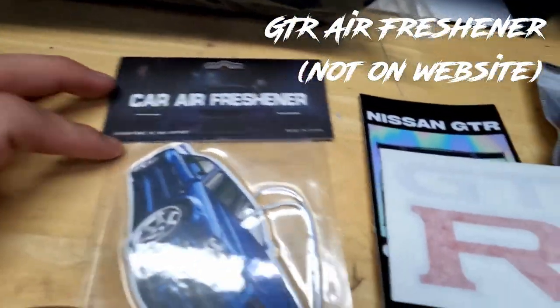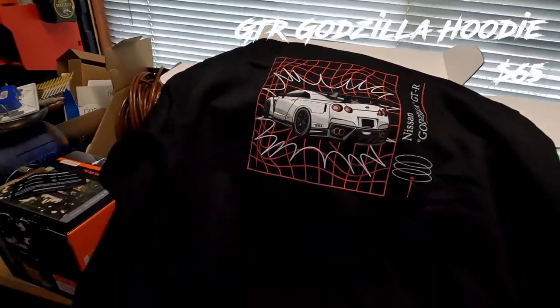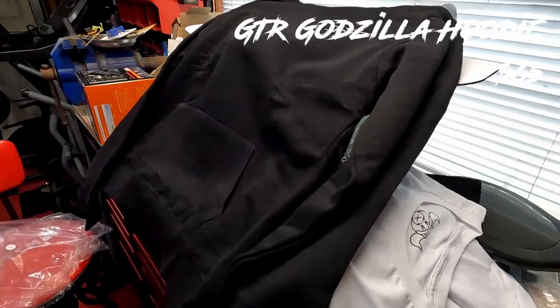The next and final item is a hoodie — this is clean. This is the back of the hoodie. It's a good thick, soft material hoodie. And this is the front.